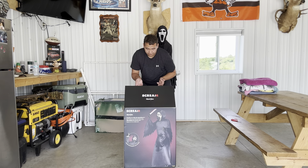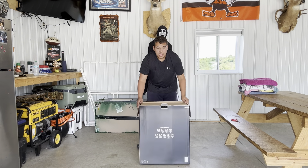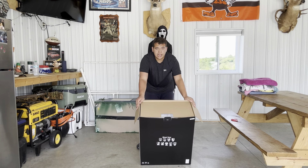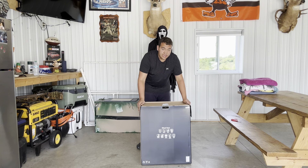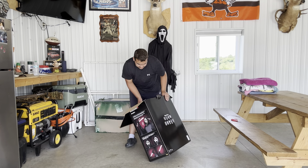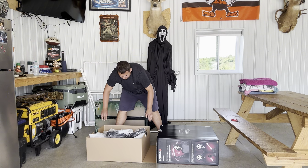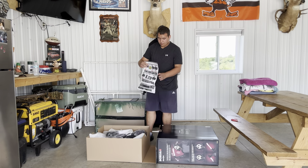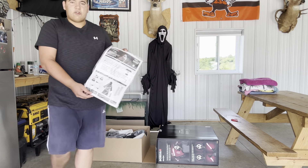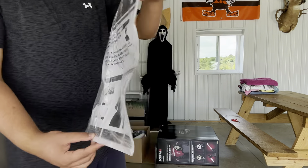I have not peeked in this box yet, so this is my first time opening it. Like every other Spirit animatronic this year, it has a slide-out box — I actually prefer that because it makes the contents more protected. I'm going to have to lay this guy down to get him out. Pulling out the box now — okay, his arms are actually pretty small.